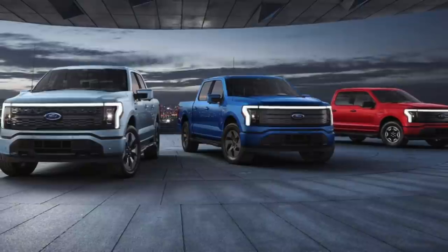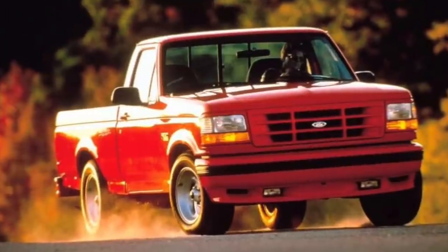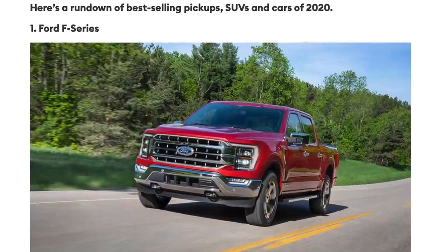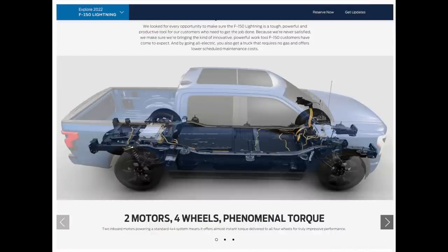Hey, what's going on everyone? So last night Ford unveiled their first attempt at an all-electric pickup, which they named the F-150 Lightning — a callback to one of Ford's trucks from the 90s. The Ford F-Series has been the best-selling vehicle in America for 39 years, and they sold close to a million of them last year in the U.S. alone. Ford has proven they know what they're doing when it comes to making trucks, but they still have to prove just how effective of an electric drivetrain they can create.